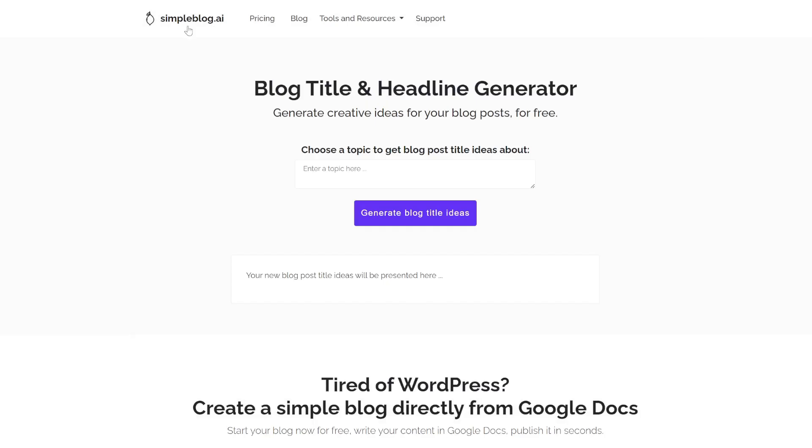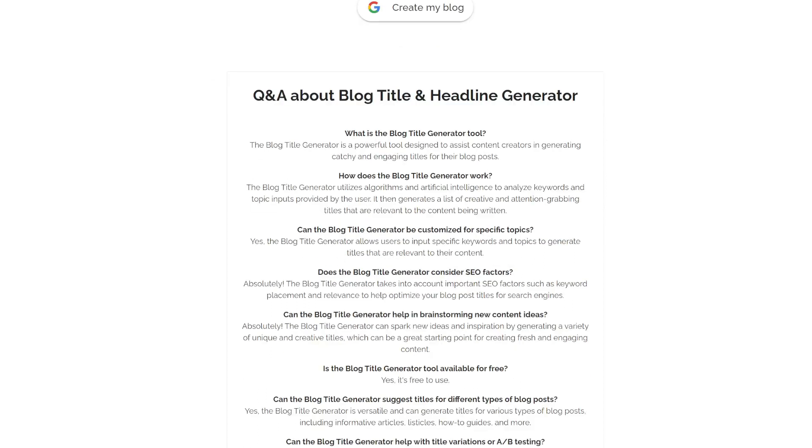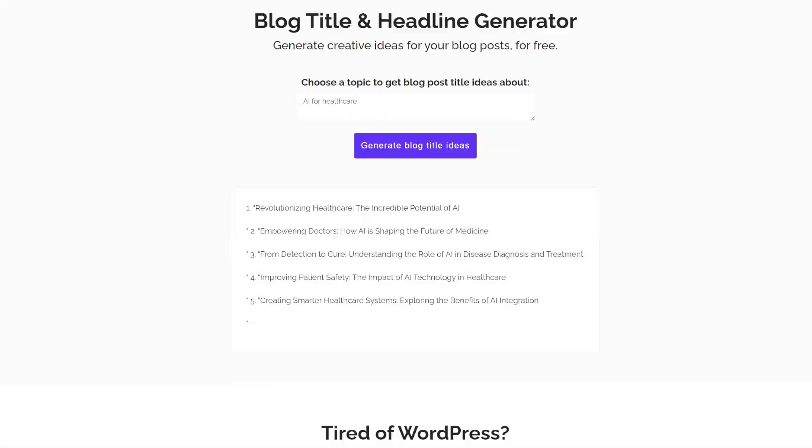The next tool is called SimpleBlog.ai. This is a free blog title and headline generator that also incorporates SEO factors, which is great for increasing your blog and website's ranking on Google. Let's say AI for healthcare and see what it gives us. It's pretty simple — you can do this in ChatGPT too, but this is a completely free dedicated tool.